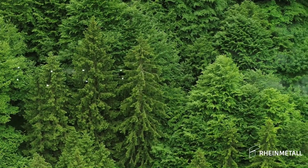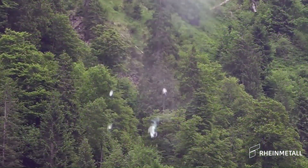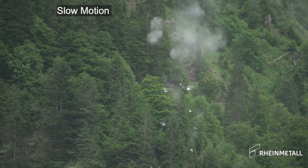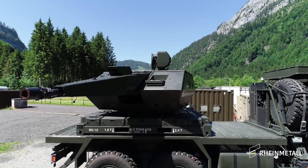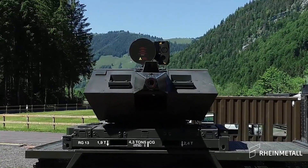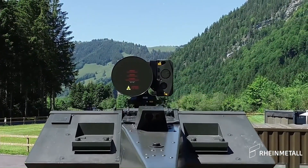The Skynex Truck's unique and open architecture sets new standards in air defense. This system is not only a testament to Rheinmetall's passion for technology but also their commitment to environmentally friendly mobility and threat-appropriate security technology. The Skynex Truck is a significant step forward in the field of air defense systems.